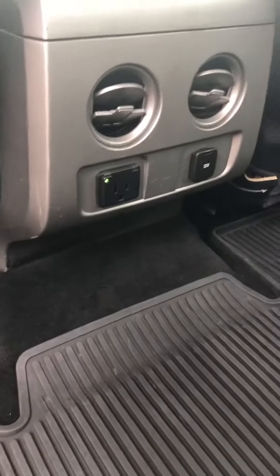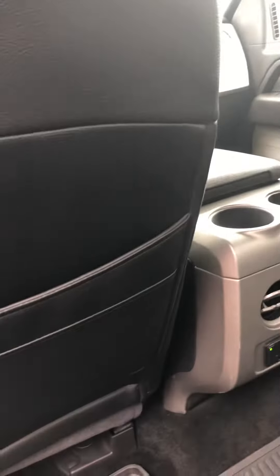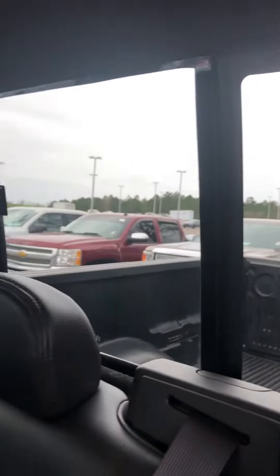Very spacious back seat. It does have the rear power outlets in the back as well as rear air conditioning vents so your passengers can stay comfortable. It does have the sliding back glass. Got a lot of room in the back of the truck.